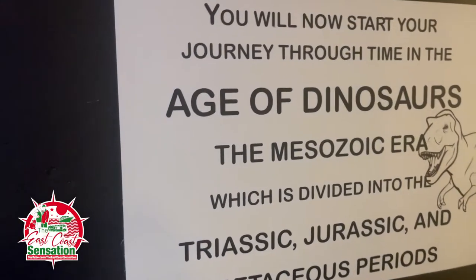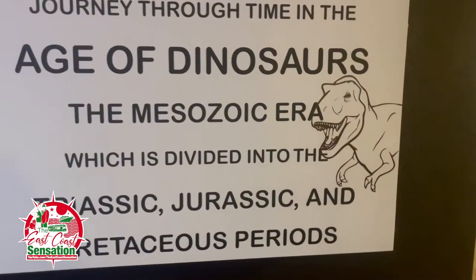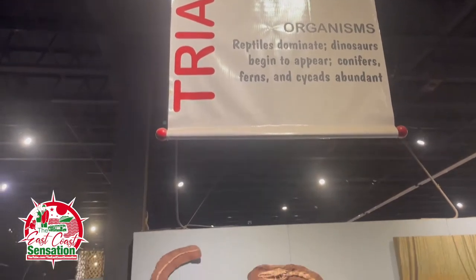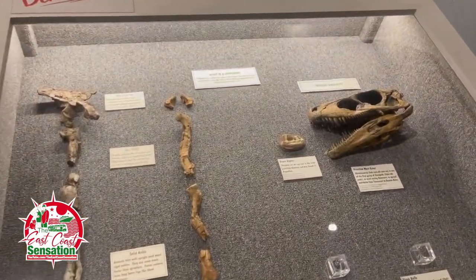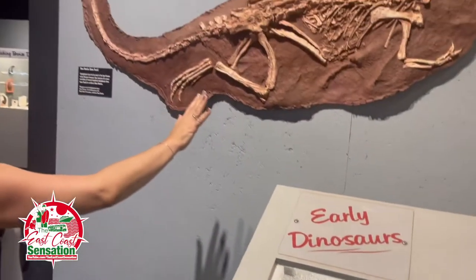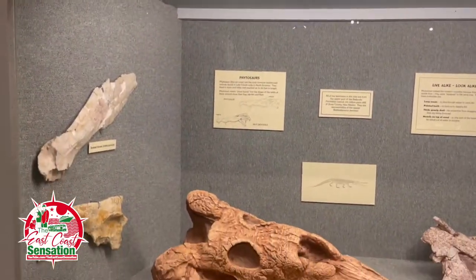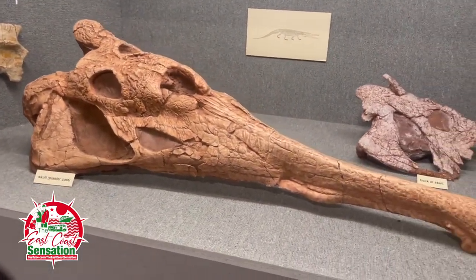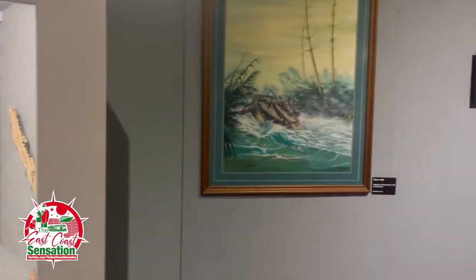Guys, we are now going to start our journey through time in the age of dinosaurs — the Mesozoic Era. Triassic, dawn of the dinosaurs, 245 to 200 million years ago. Imagine digging in the sand and grabbing that thing — New Mexico State Fossil. That's amazing. Looks like a crocodile. It's a plaster cast of the skull.